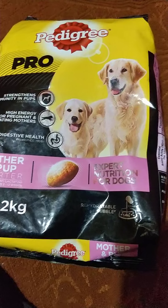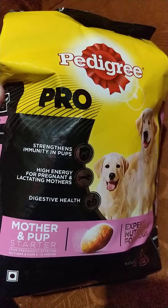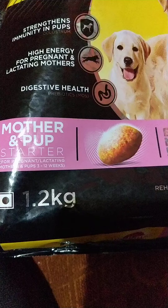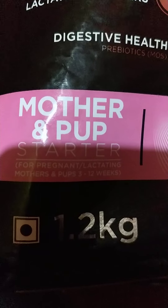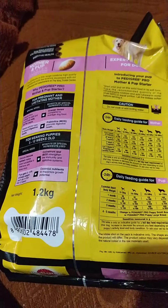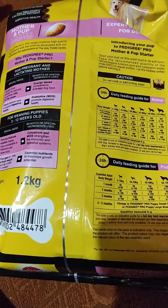This is the Pedigree Pro that I got, which is about 1.2 kg. It's called the Mother and Pup Starter Pack, meant for 3 to 12 weeks. It costs somewhere around 500 rupees in the market right now.